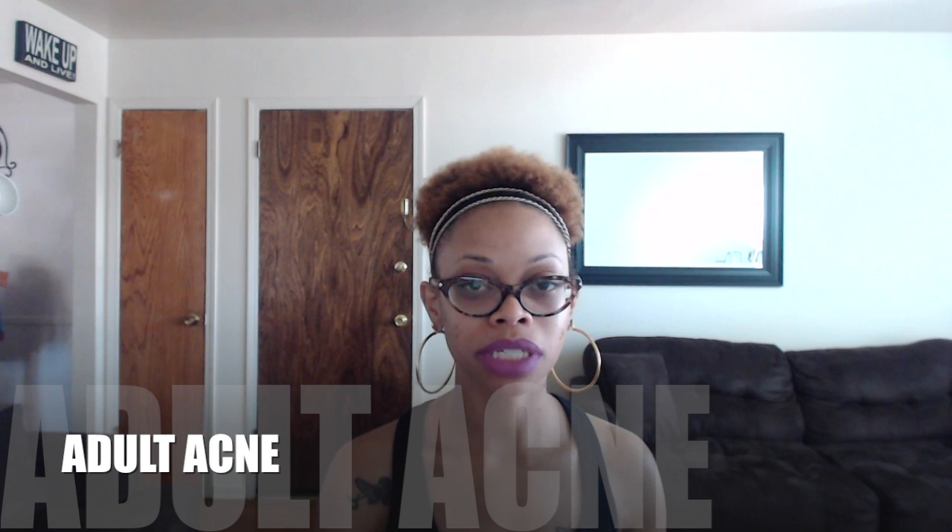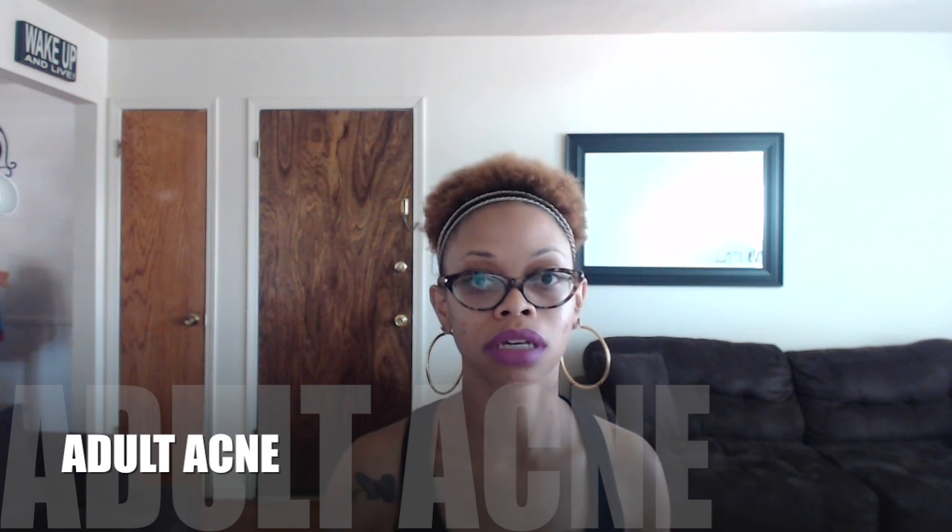Hey guys, it's Ms. Prissy. Today's video I'm going to be telling you about my adult acne.